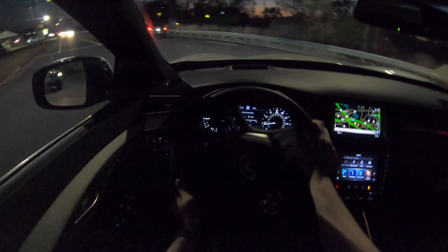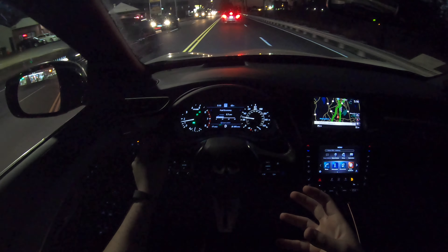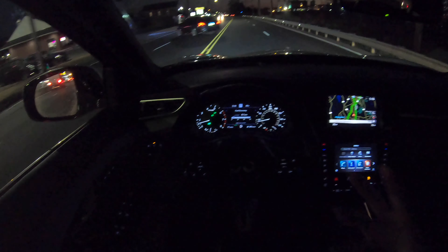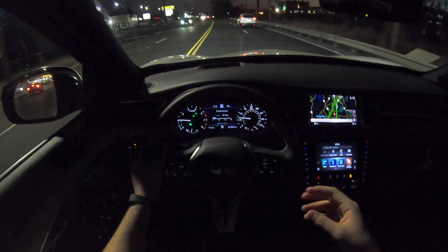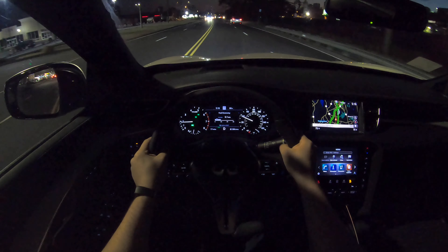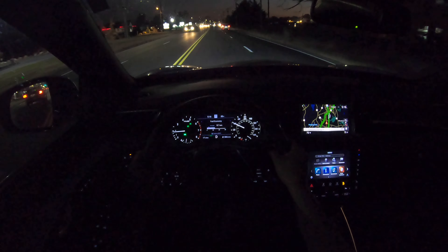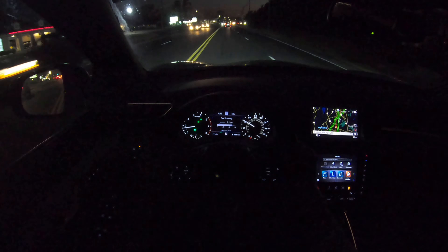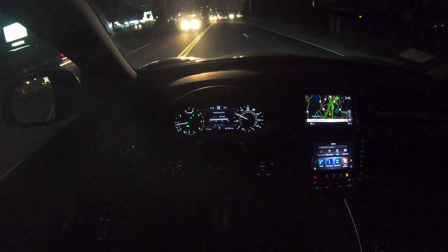The suspension feels nice and soft, but I think because of those 20-inch rims it's not as comfortable — though it's livable. The suspension does soak up bumps really well over potholes and other things on the road. If you're curious about the tire size, they are 255/45/20s. I just love the finish on those rims, and this one has the panoramic sunroof.